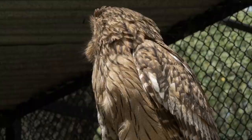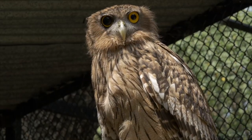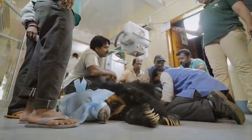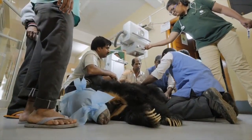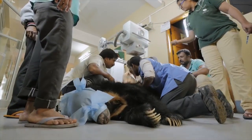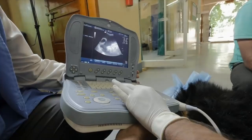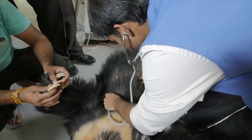Despite all these precautions, however, animals do get sick sometimes and are treated at our zoo hospital. This sloth bear has been tranquilised and brought in for an x-ray and an ultrasound. Once the doctors diagnose the problem, the animal will be treated and closely monitored.